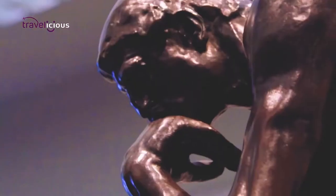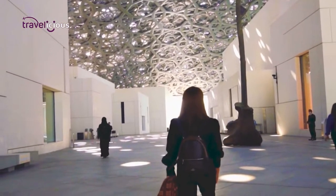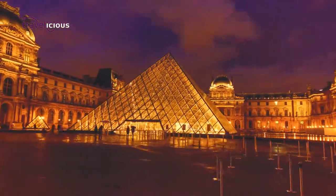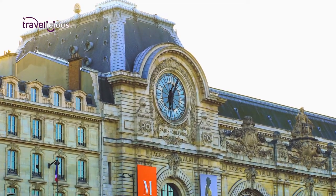Inside there is a temporary gallery and a permanent gallery, which are a result of collaboration between the Louvre Abu Dhabi and notable French museums, including the famous Musée du Louvre, Centre Pompidou, and Musée d'Orsay.